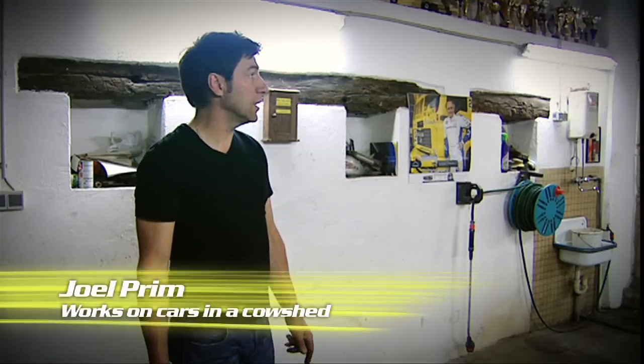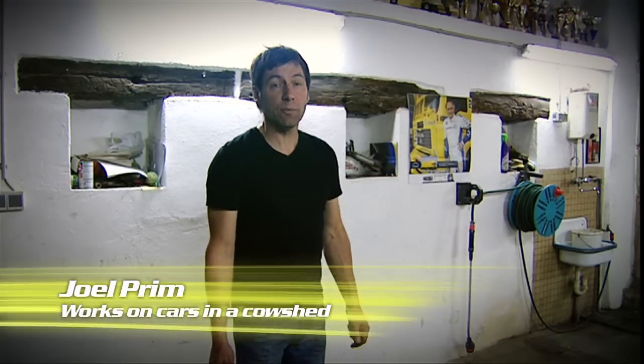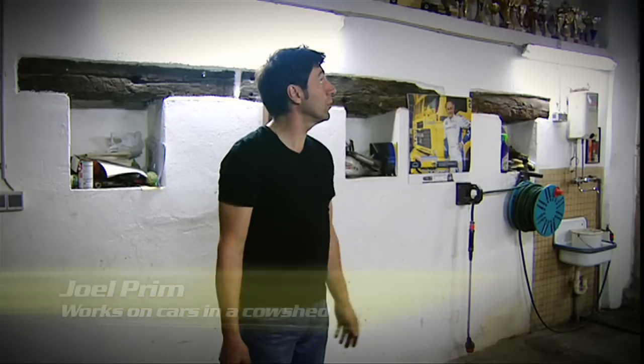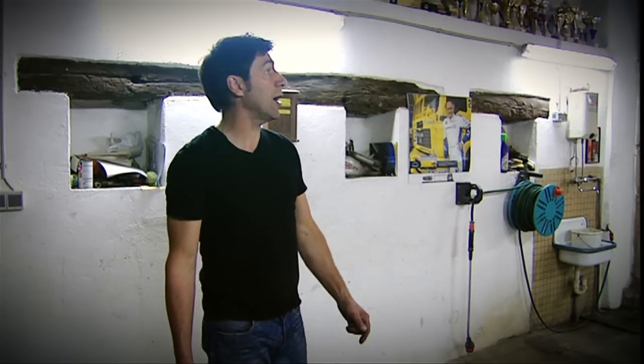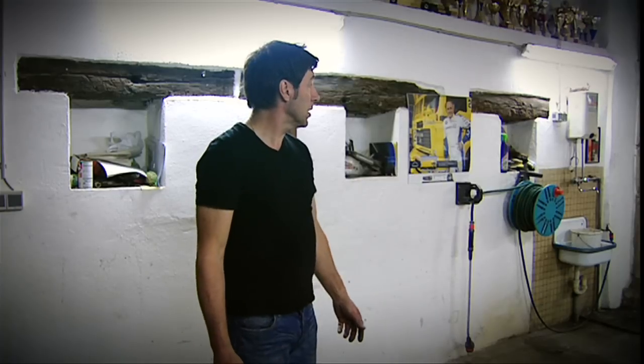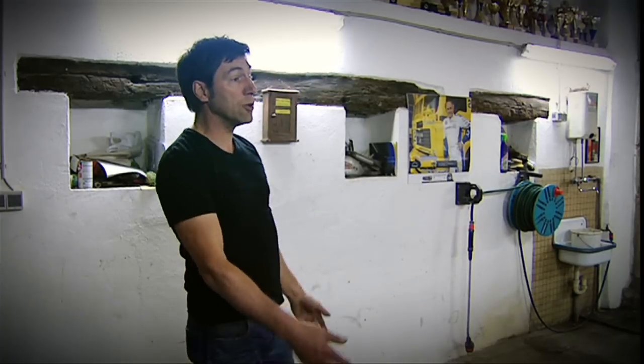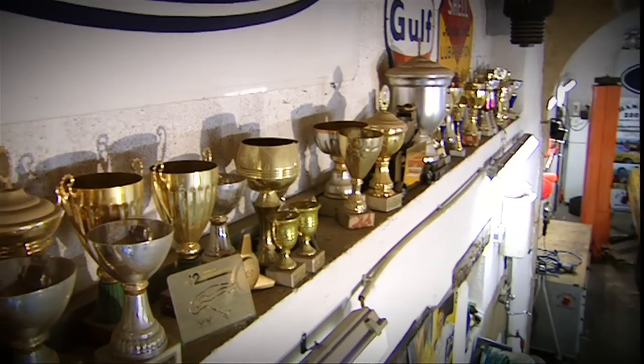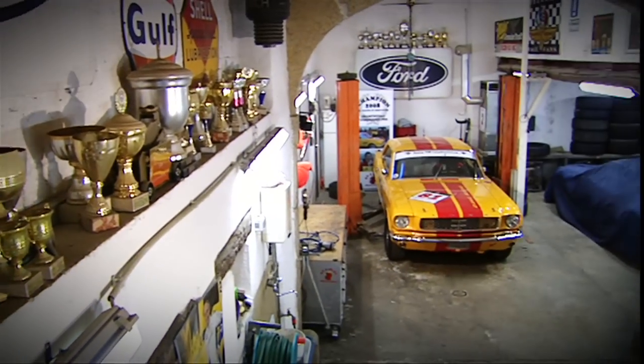Hello motorsport fans, this is our workshop where we get our cars ready for the races. It's an old barn from 1890 which we converted into a workshop. This used to be the pen for the cows, over there one for the pigs. We've now kitted it out with a car hoist, heating and good lighting so that things are well lit when we're working.